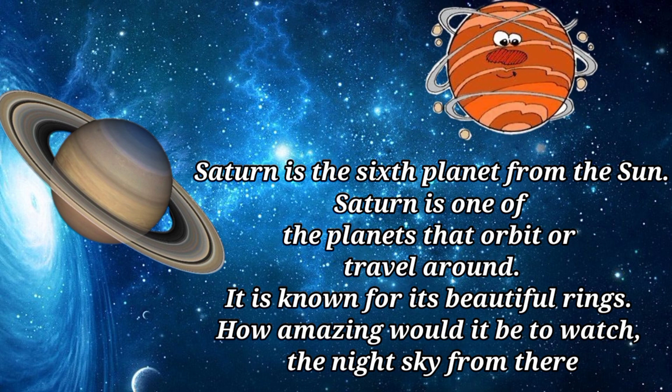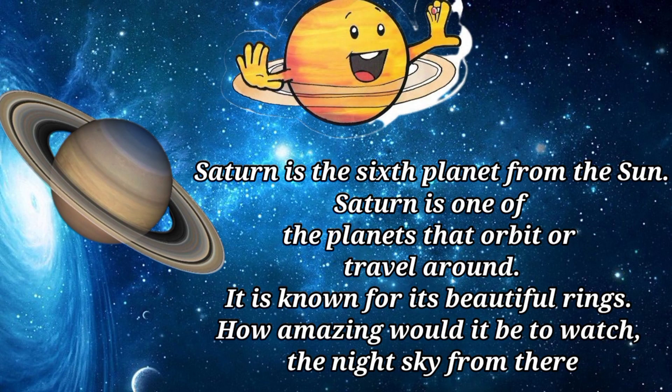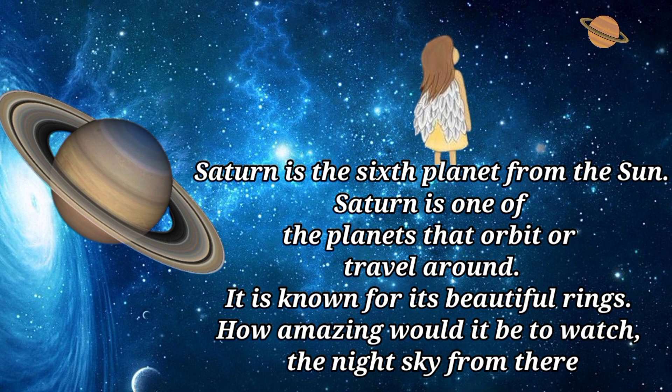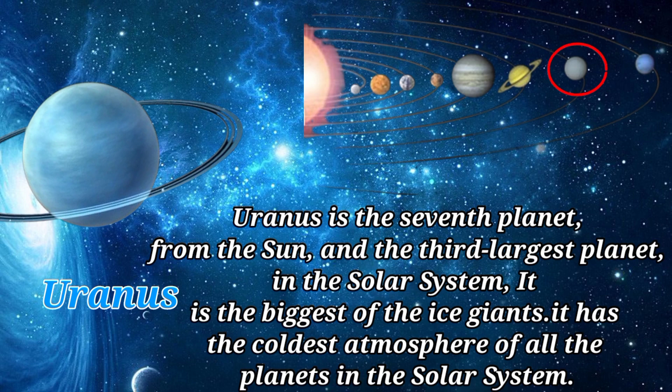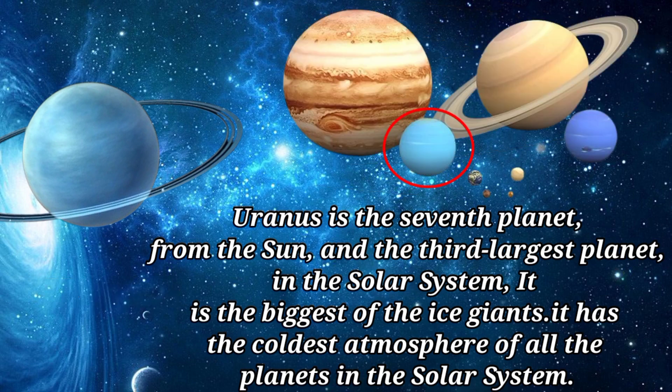Saturn is the sixth planet from the sun. It is known for its beautiful rings. How amazing would it be to watch the night sky from there?